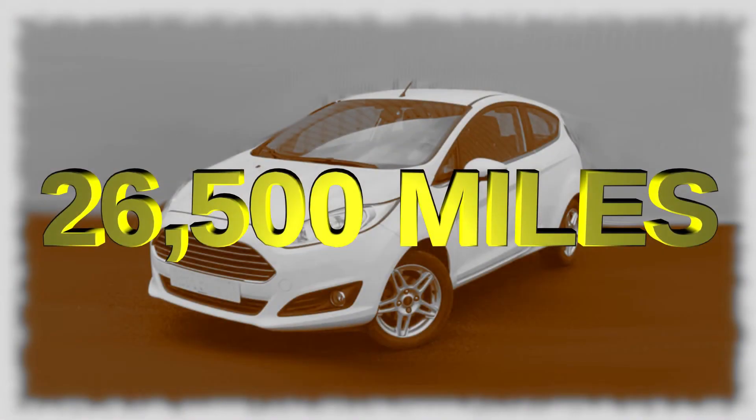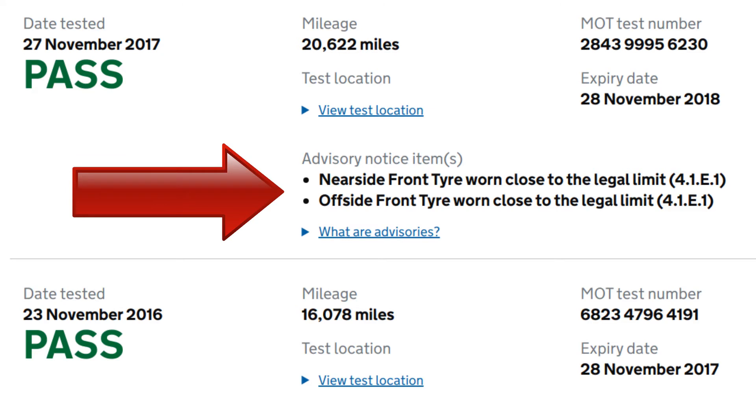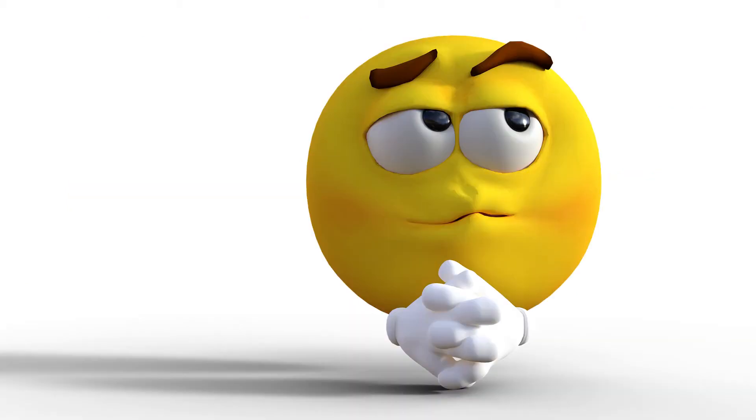The car's advert says it's covered 26,500 miles, which is a few more than was recorded at the MOT a few weeks ago. That, of course, is fine — you expect the mileage to increase. What would be suspicious is if the car's advert said it had covered fewer miles than was recorded at the last MOT. Finally, the front tyre advisories came at 20,622 miles — that's a reasonable lifespan. I'd be suspicious if the tyres were heavily worn at only 5,000 miles; they should last far longer.